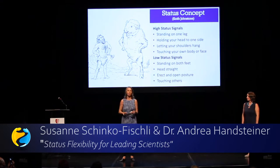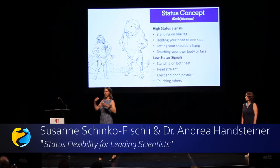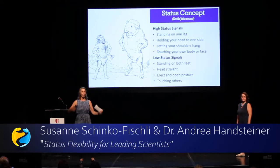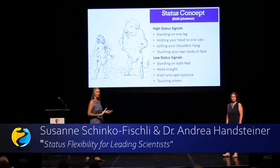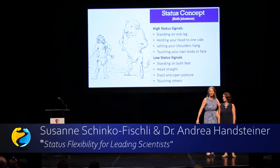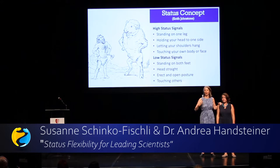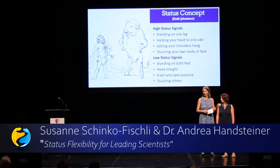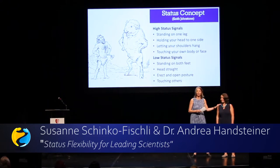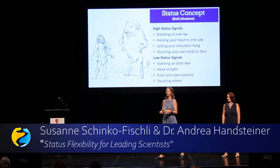High status behavior is taking a lot of space, standing on both legs, holding your head straight, and touching others — which high status people love to do. And the higher you touch them, the higher your status gets and the lower theirs gets. So if I touch her on the face it would be even worse. That's what politicians love to do, because they love high status behavior.